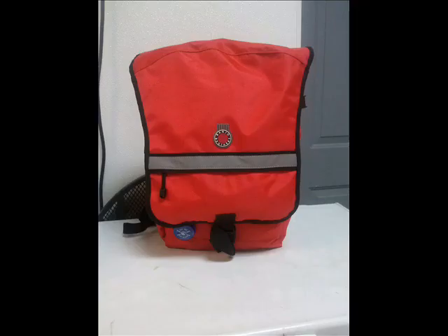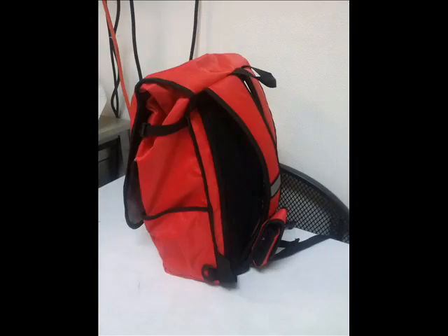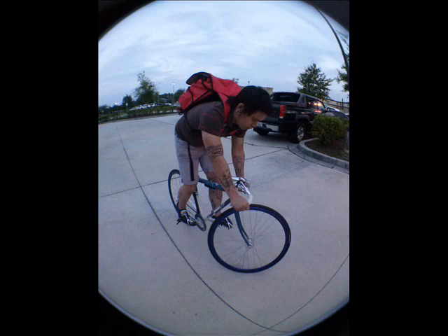Earlier this week, my red Banjo Brothers Metro bag came in, and I'm very pleased with the actual value of this bag. It's priced at $69.99 and can be found at BanjoBrothers.com. I advise that you go and check them out. These bags are definitely worth the price, and the value far exceeds the cost.